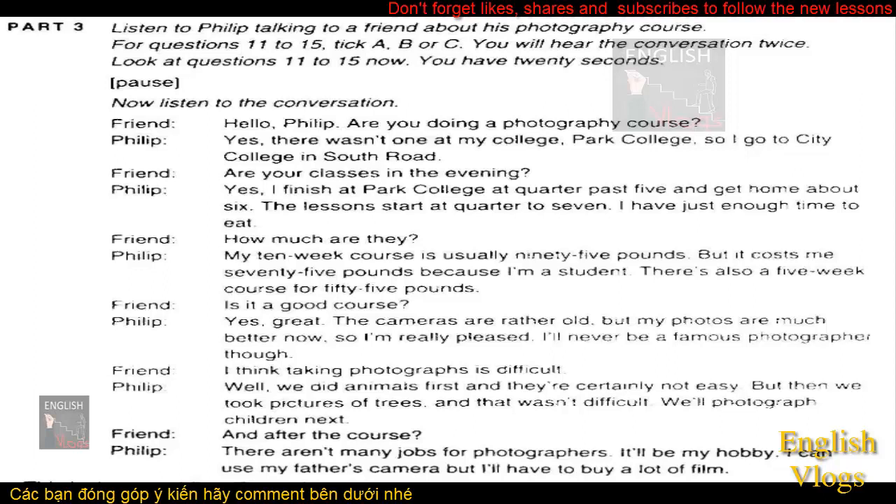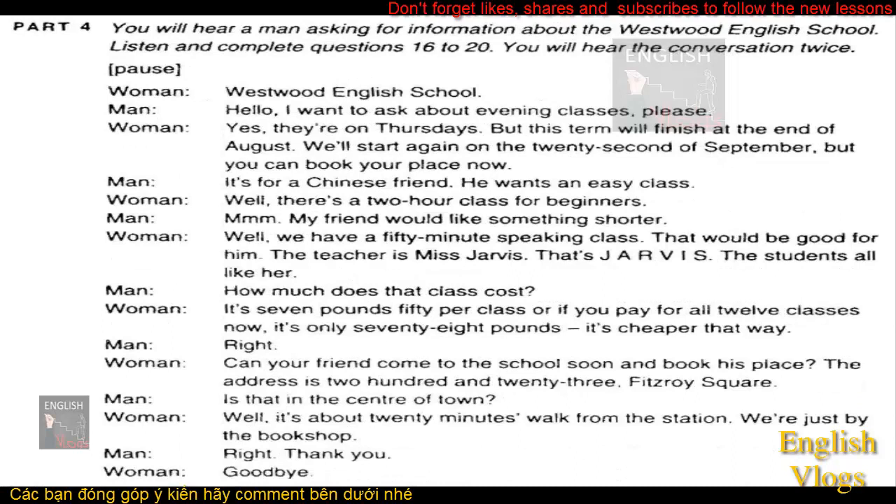This is the end of Part 3. You will hear a man asking for information about the Westwood English School. Listen and complete questions 16 to 20. You will hear the conversation twice.